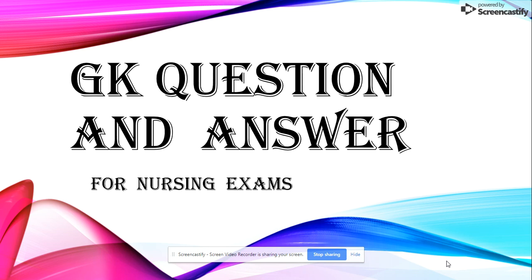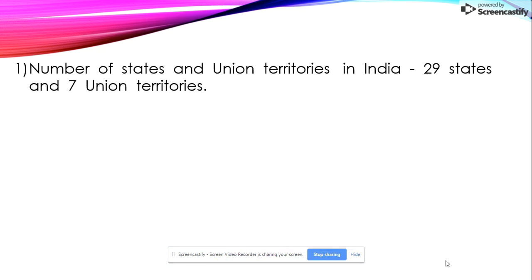Hello friends, welcome to my YouTube channel Nursing Career. On this channel you will see all the nursing-related MCQs or GK questions for nursing. Please like my video and subscribe to my channel. Today I discuss GK questions and answers for nursing exams. Now let's start with the first question.